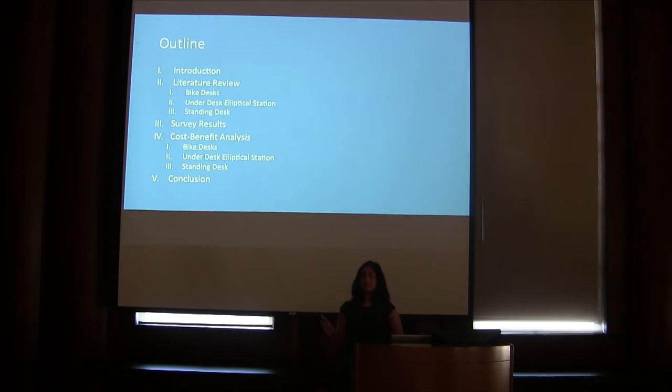Here is a brief outline of my presentation today. I'll begin by describing recent trends in alternative seating arrangements and the increasing need to move away from traditional options. Then I will describe the results of my literature review using the three options of the bike desk, the under desk elliptical station, and the standing desk. Then I'll describe the results of my survey, and finally use a cost-benefit analysis to explain my conclusion on the pilot program.